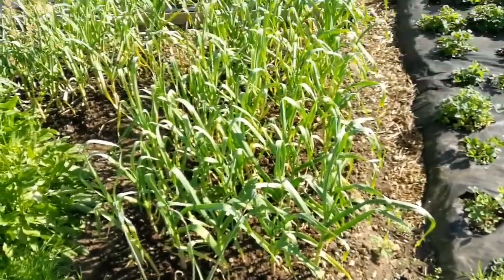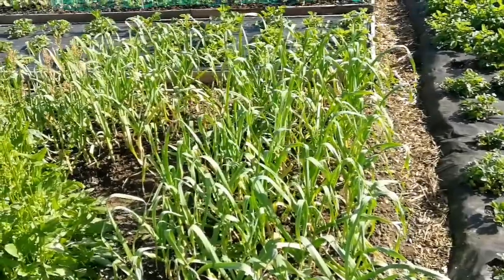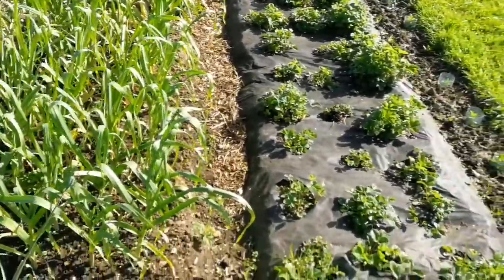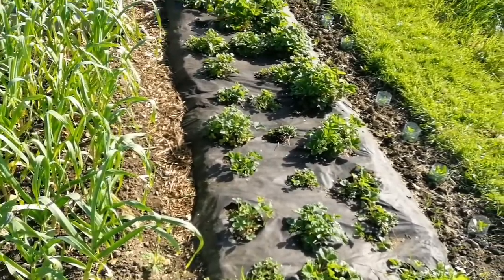And the peas — these massive beds of peas. Oh, that's what I like. You can have a harvest. Proper harvest. Celeriac and strawberries. Strawberries are really wheat-free. That's really great. Good idea here.